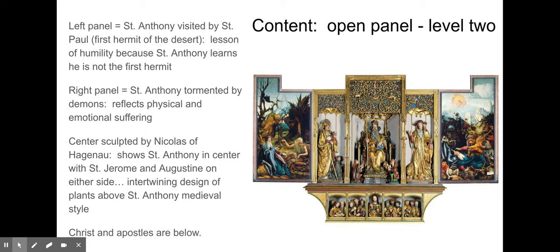That panel is really frightening. In the center, the sculpture by Nicholas of Hagenau shows St. Anthony with St. Jerome and Augustine on either side. Above St. Anthony are intertwining plants — recalling illuminated manuscripts or the fibulas of the Middle Ages, that same intertwining plant design. And then Christ and the apostles are presented in a very Renaissance way: mathematically balanced, with Christ in the center and four groupings of three apostles on either side. Below, the predella opens to reveal Christ and his apostles in sculpted niches.